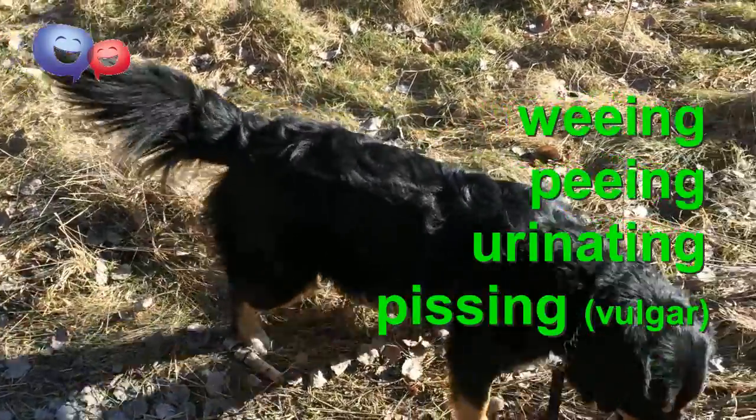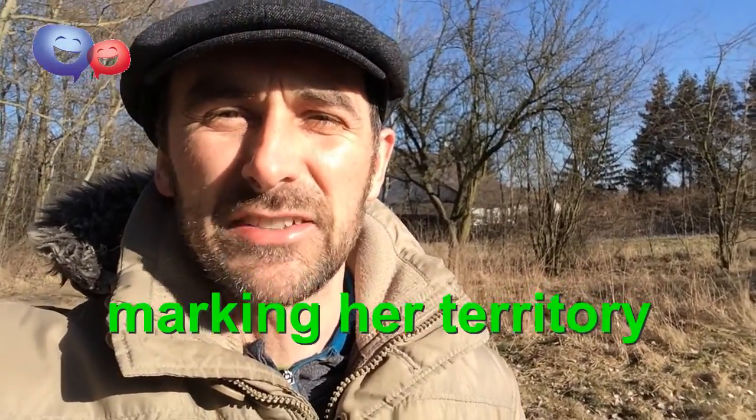And now she's having a little wee wee. When dogs wee on every corner they pass, we say they are marking their territory.